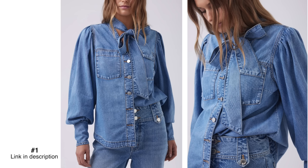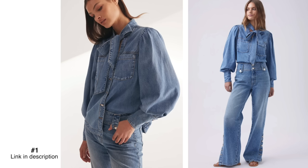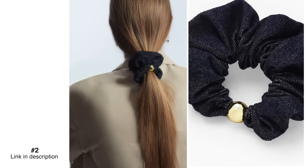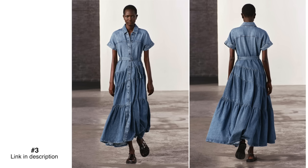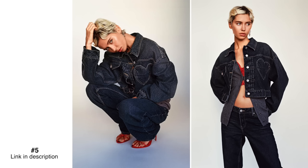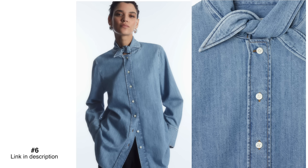First up, I'm calling this trend pretty denim, because basically it is really pretty. There are some gorgeous feminine denim pieces that I just haven't really seen before. Think denim shirts with beautiful balloon-style sleeves and gorgeous feminine neckties. There are some lovely gathered details on the sleeves, and I've even seen a denim scrunchie, which is a really feminine piece as well.